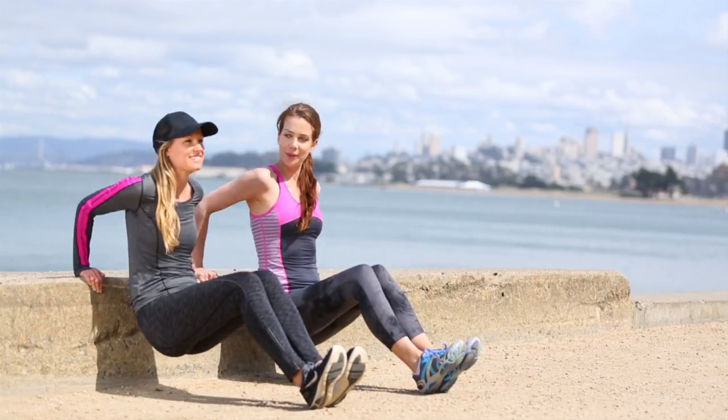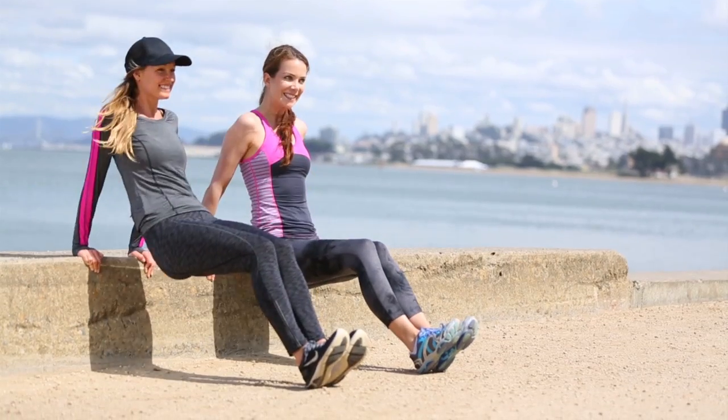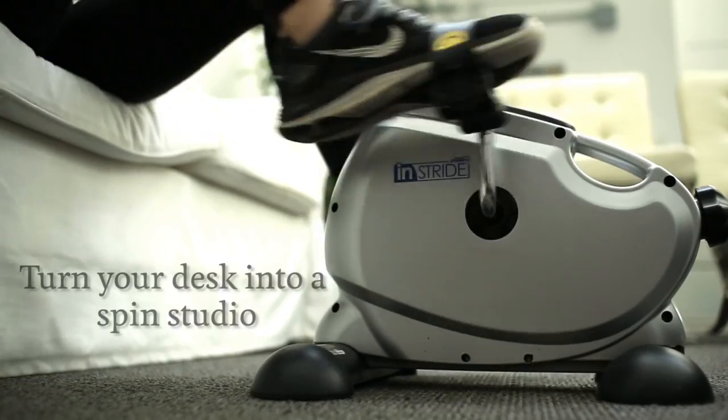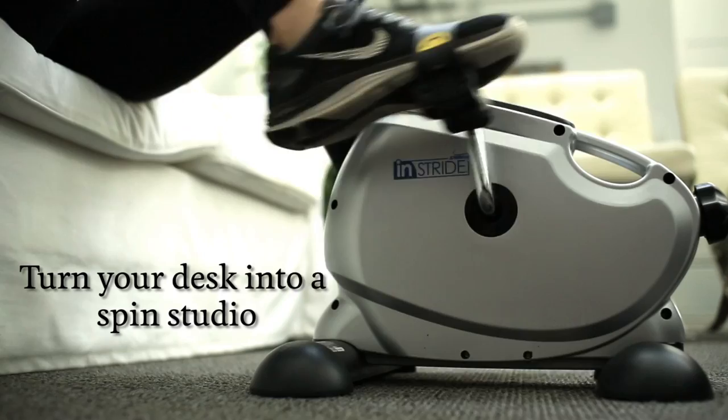You've heard it before — cardio burns fat, but most of us have a long list of reasons why that doesn't always work for us. For me it's my knees; for you maybe it's the weather or your location. Well, I have the answer for you and it's a tiny stationary bicycle that you can literally use anywhere.